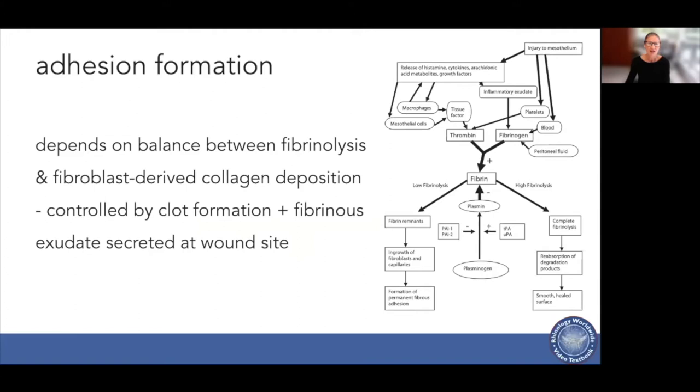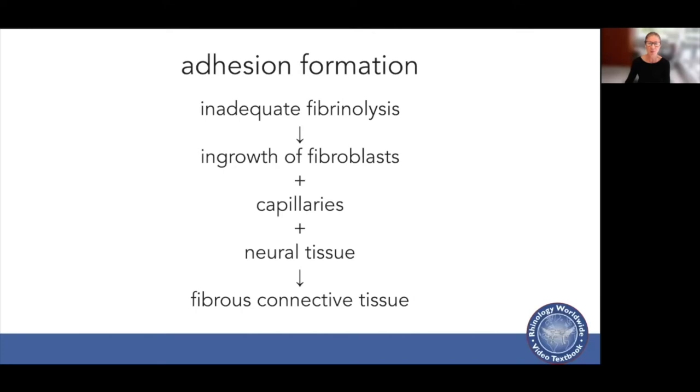Adhesion formation really depends on a balance between fibrinolysis and fibroblast-derived collagen deposition, controlled by clot formation and the fibrinous exudate secreted at the wound site. If we don't get this balance right, we're going to cause adhesions. Inadequate fibrinolysis leads to ingrowth of fibroblasts and capillaries and neural tissue, which then leads to fibrous connective tissue and adhesions.